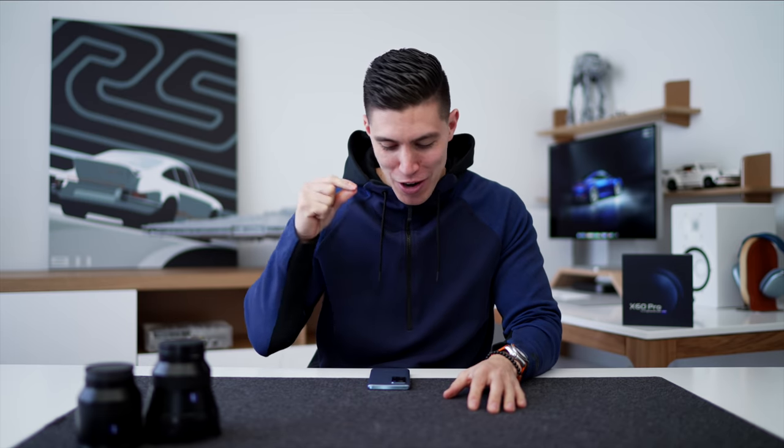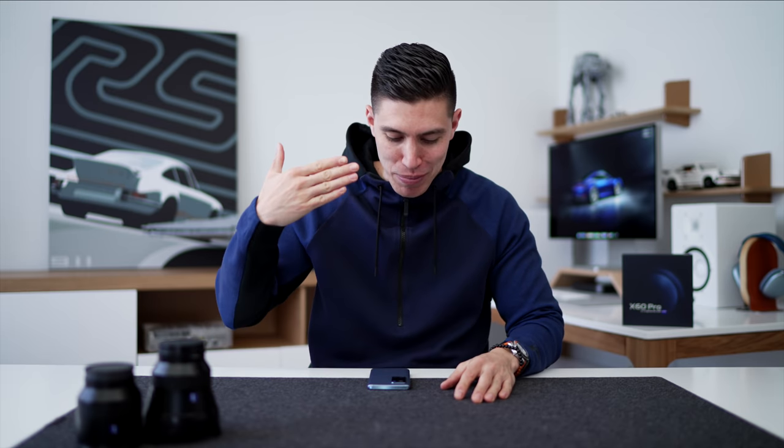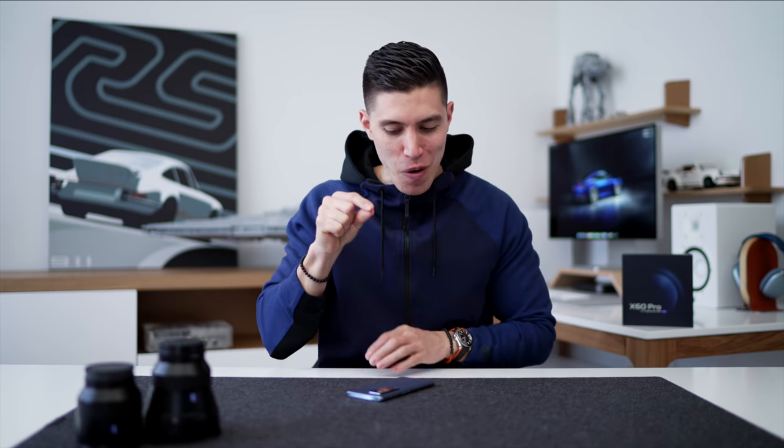Hey guys, what's up? It's Carl. We're checking out another smartphone today with a very bold claim of being the world's best smartphone camera. We're constantly on the hunt, trying to find a better camera in a phone. I know it's probably the most used piece of hardware. Every time you take a photo, you want to have the best image quality. And I think I may have found one of my favorites so far to date.